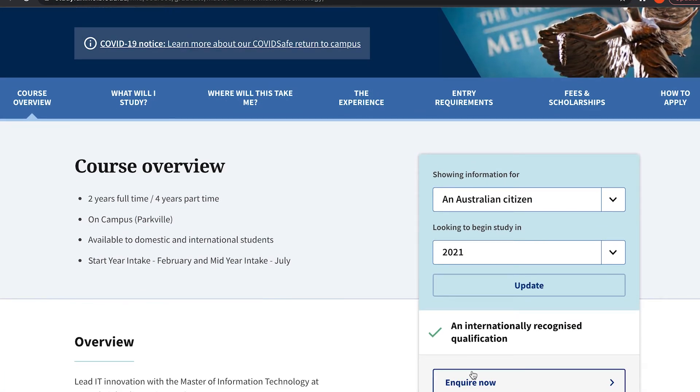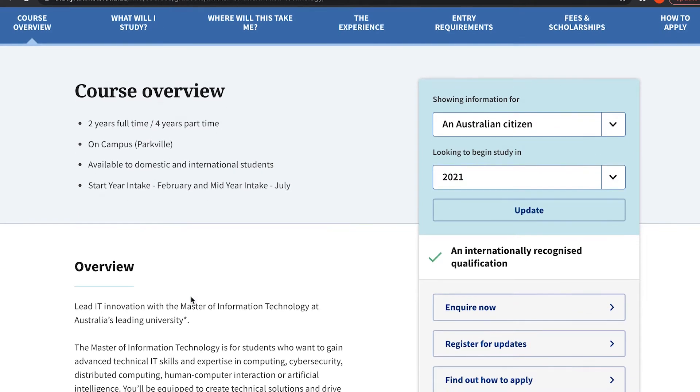When someone says a degree focuses on the technical side of cybersecurity, I expect to see courses that cover penetration testing, network security, and digital forensics at the bare minimum. This is really what you want from a degree that claims to give you skills to work in the cybersecurity industry. I don't want the degree to make you an expert, but at least introduce you to these topics with a certain level of competency.